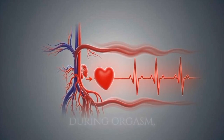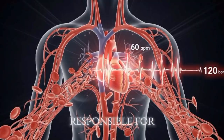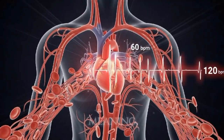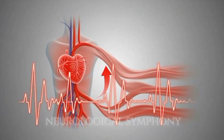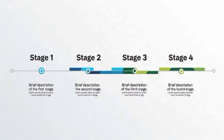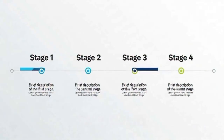Interestingly, during orgasm, brain scans show reduced activity in areas responsible for fear and control, meaning the body momentarily lets go. It's a neurological symphony — neurons firing at lightning speed, sending waves of sensation through the spinal cord and pelvic nerves.